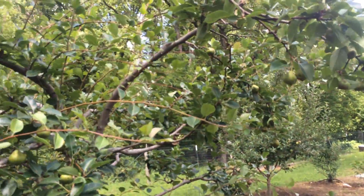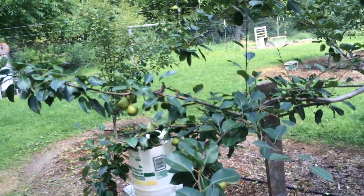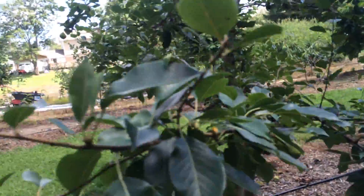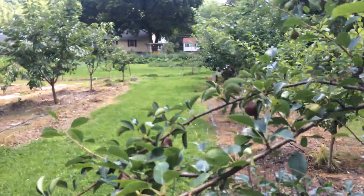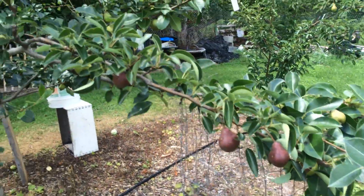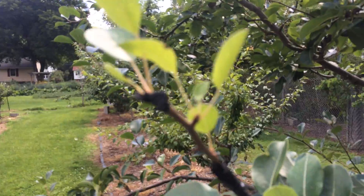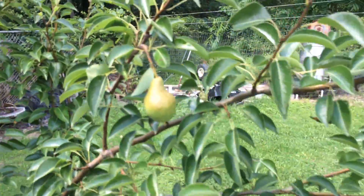Pears are just loaded — good number of pears. The tree is looking pretty good. Pretty wet year so far. The graft is doing good. There's another graft, it's growing okay. Probably once it starts taking off a little bit more I'll take the tape off.